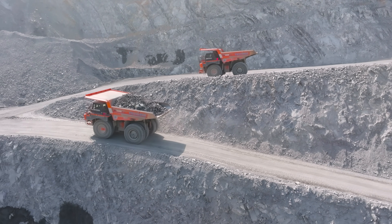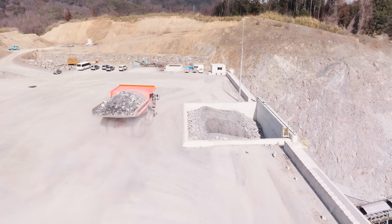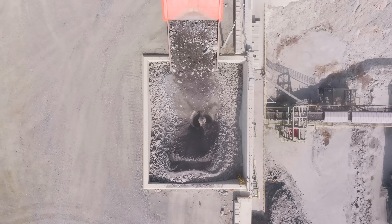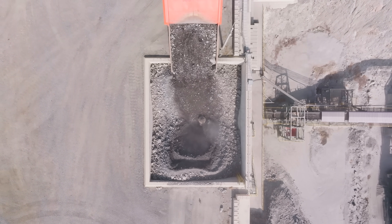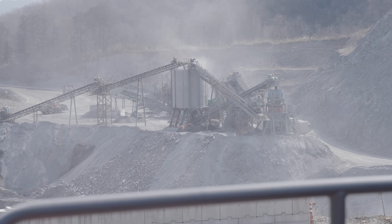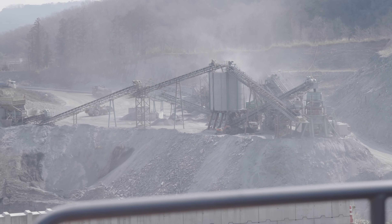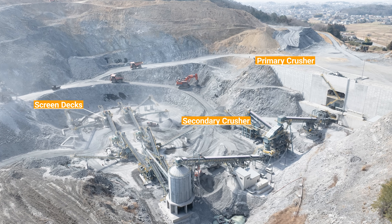The trucks haul a few hundred tons of rock each to the primary crusher, which feeds safely over 1,000 tons per hour through its enormous cone, pulverizing everything into smaller pieces. From there, it hits secondary crushing in Fujisako's new plant, which separates everything into aggregates of different sizes using screen decks.